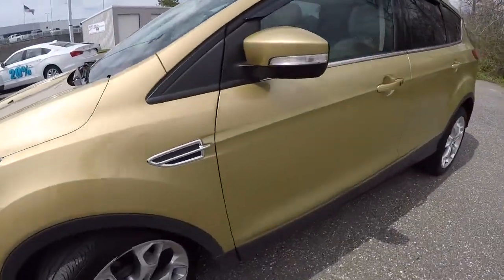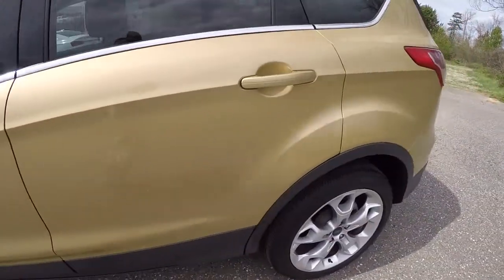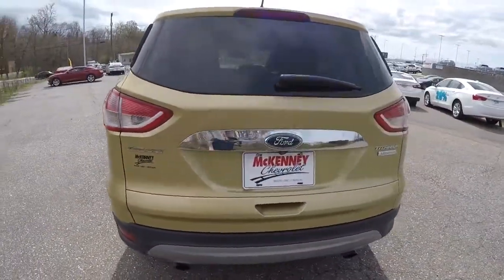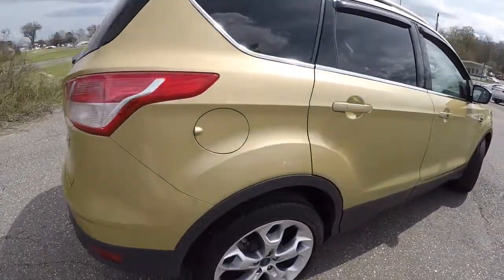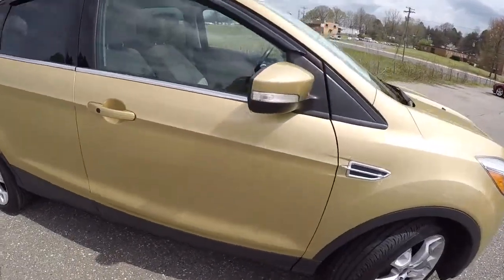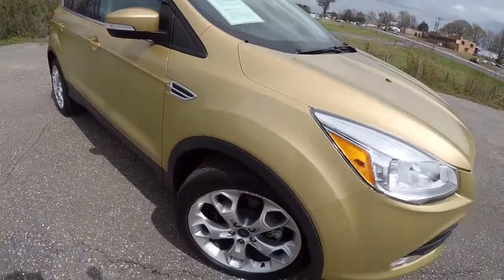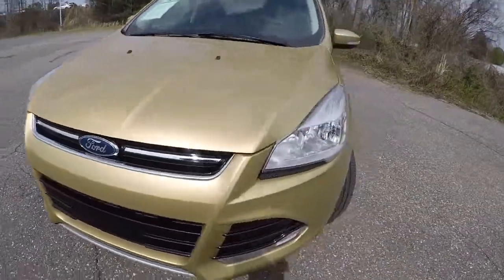We'll go ahead and give you the walk around here. We've got the turn signals and the side mirrors, 19-inch alloys, rear park assist, and a rear backup camera. It's an EcoBoost — a really sharp little SUV. It's got the roof rack on top and a dual panel sunroof. Everything looked really good on the exterior of this Escape.